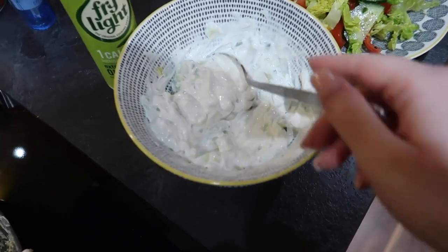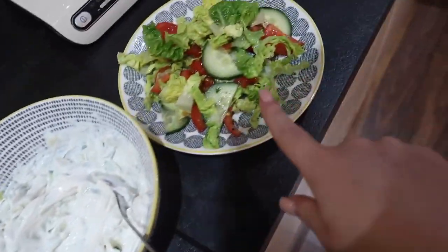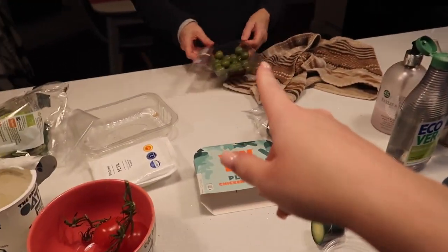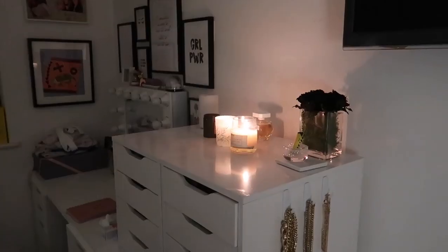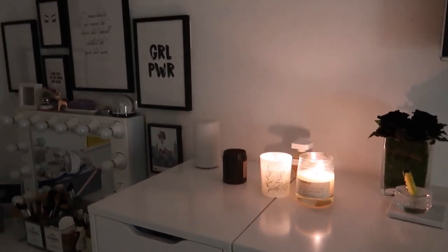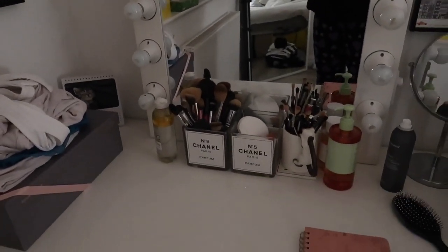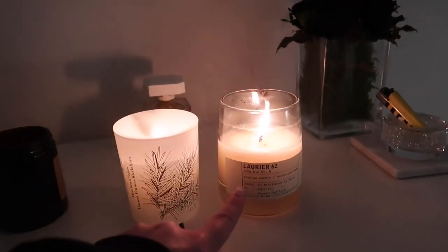Got the tzatziki, which I forgot to get mint for, so that's annoying. Bit of salad, olives on the table, and the flatbreads are heating up. It literally looks so much more just peaceful and decluttered in here now. Just got my candles on.